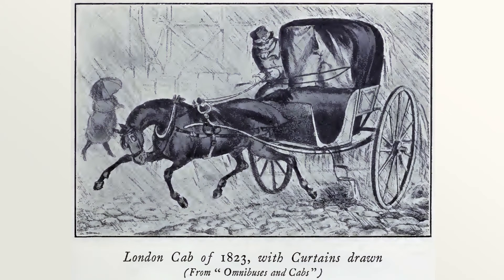A hackney was a carriage for hire, often in shabby condition, either because they had been purchased used to begin with, or due to the wear of continuous use.